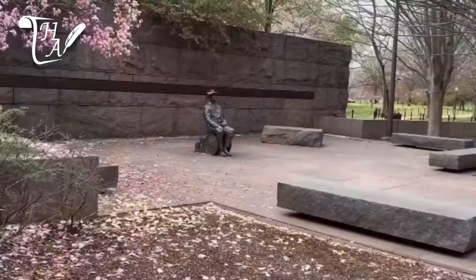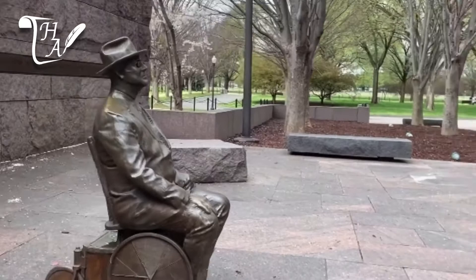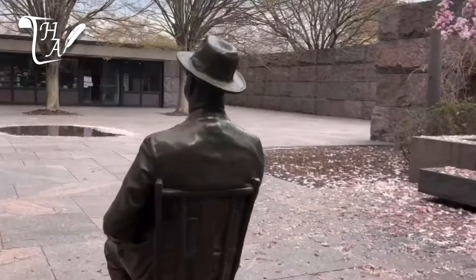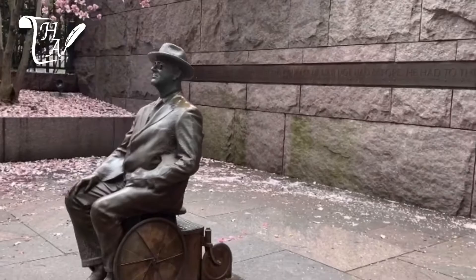A statue of FDR sits at the entrance showing the late president in his wheelchair, wearing his spectacles and a fedora. Originally there was no statue of FDR clearly seated in his chair anywhere within the memorial, which was inspired by FDR's attempts to hide his disability. After the memorial was opened, however, advocates for the disabled wanted this changed, and a compromise was reached to add a new statue at the memorial entrance.